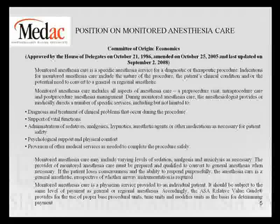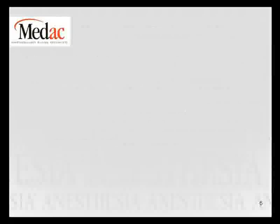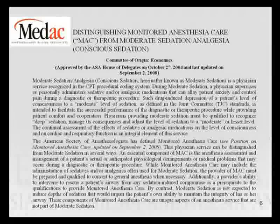On slide 6, found on pages 47–48 of your 2009 Relative Value Guide, it distinguishes monitored anesthesia care from moderate sedation. Moderate sedation is where a physician supervises or personally administers a sedative or analgesic to allay anxiety and control pain during a diagnostic or therapeutic procedure — a light level of sedation. MAC can be distinguished in several clear ways: the MAC provider must be prepared and qualified to convert to general anesthesia, and the patient's ability to maintain their airway must remain intact during moderate sedation.